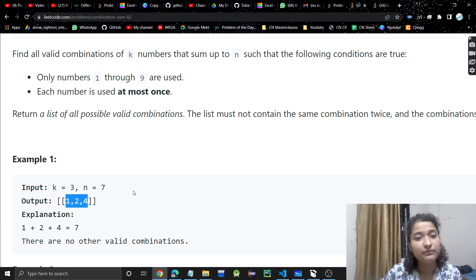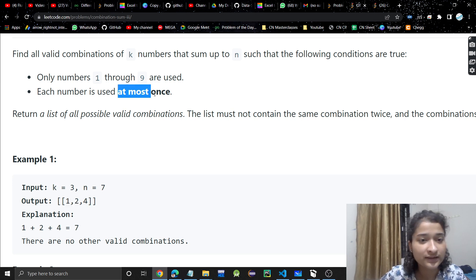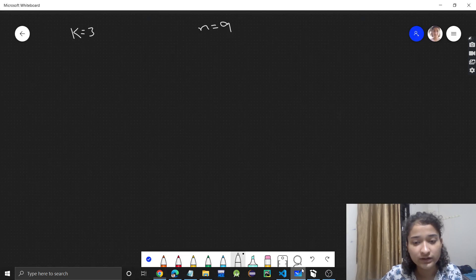Each number from 1 to 9 can be used at most once, or we do not use it at all — at most once. Now let's see how we can approach this problem.